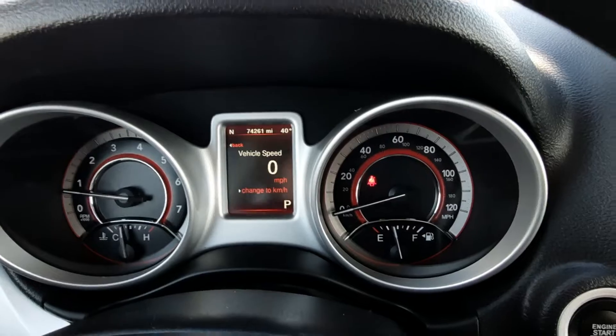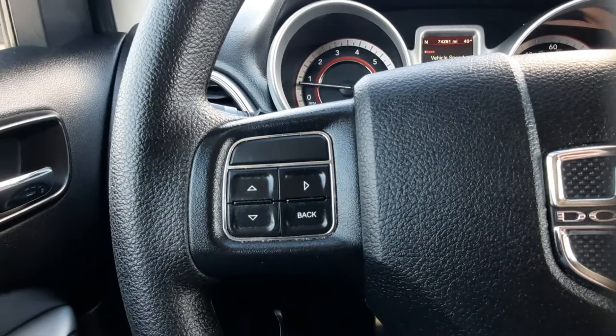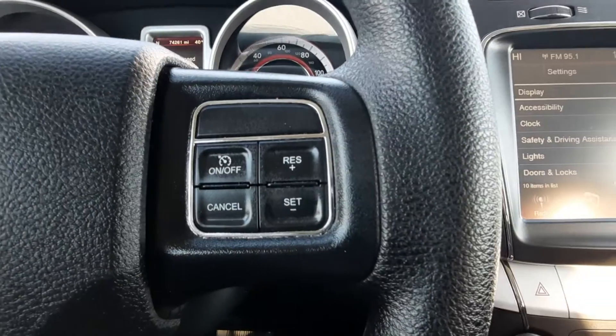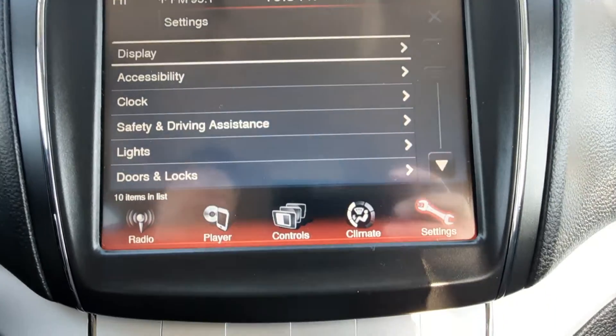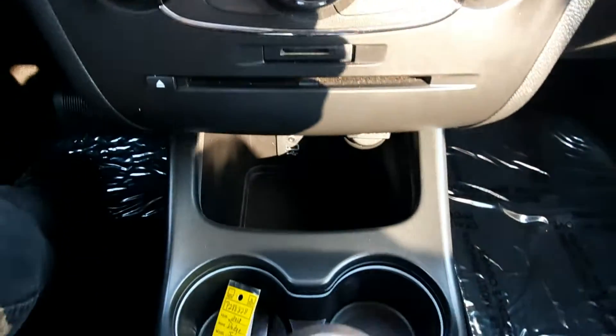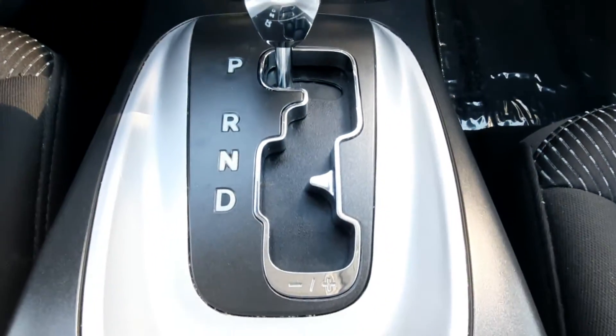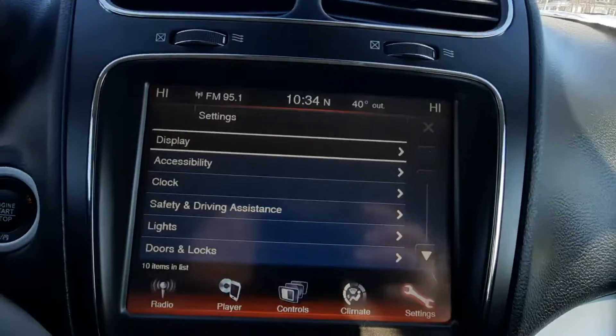This one has a little over 74,200 miles on it. We've got menu controls, cruise control, and center stack. It does have a reverse camera.